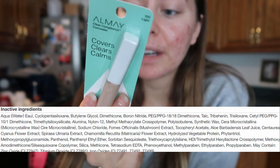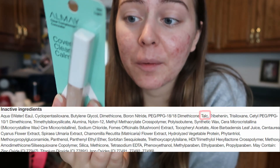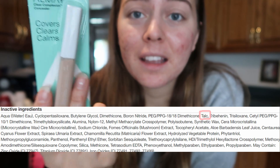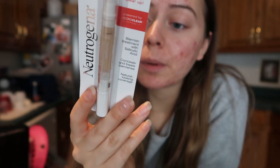This one looks pretty good, and I'm not a scientist — disclaimer, I'm not a medical professional, this is just my personal opinion. But this one has some good ingredients, though some of them I don't know. Then it has talc, and it's one of the first ingredients. Talc is known to clog pores.